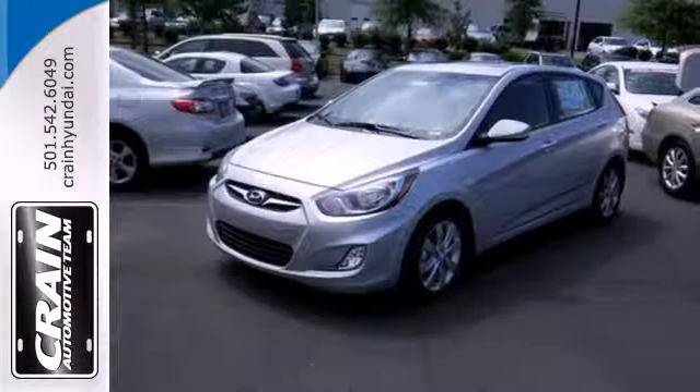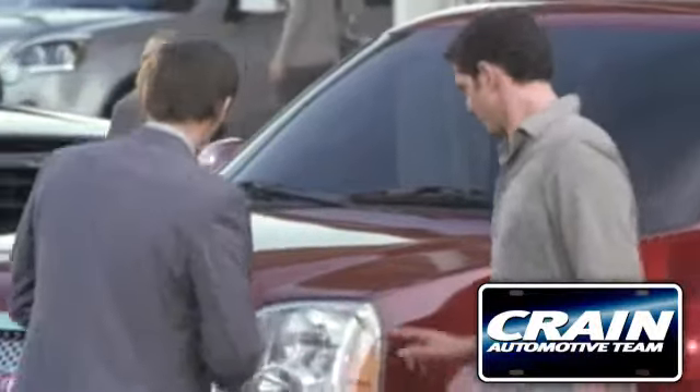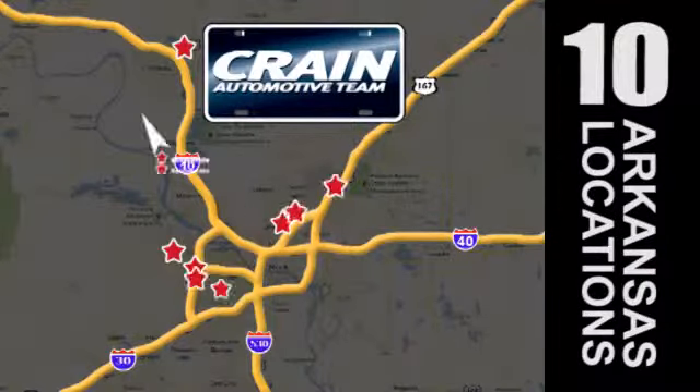Come experience innovative design with the Hyundai Accent today. Visit us anytime at Craneteam.com. Go! Craneteam's got them!